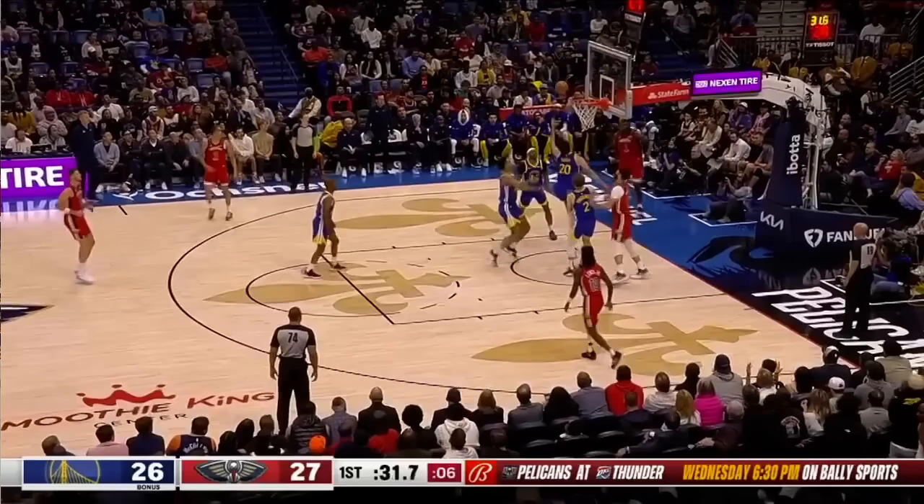Hello everybody, this is Eric Apricot. The Warriors bench squad led by Chris Paul has been an absolute unit and I was really excited last night to see them use a play I've been wanting the Warriors to use for a long time: the stack pick and roll.